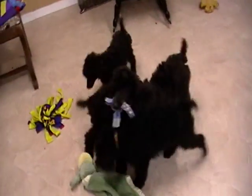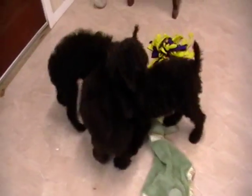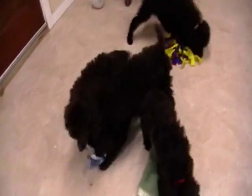Hi, welcome to Rosie Canine Farm. This is a litter of Brown Standard Poodle puppies. These are four boys in the litter that are still available. They're 12 weeks old here.